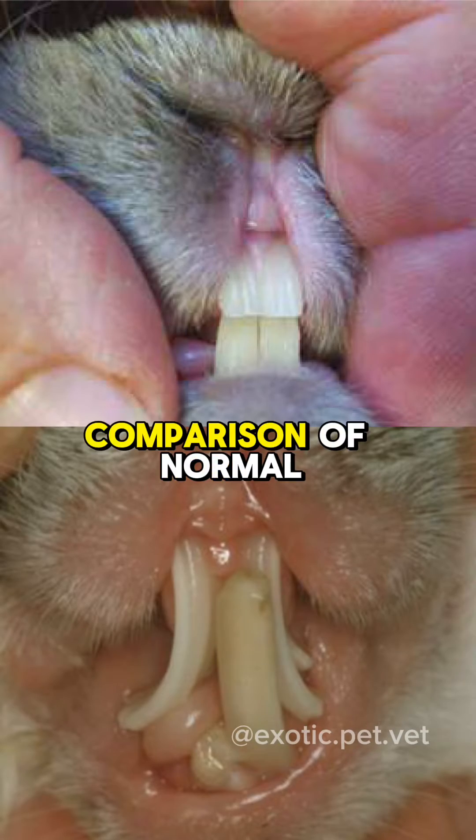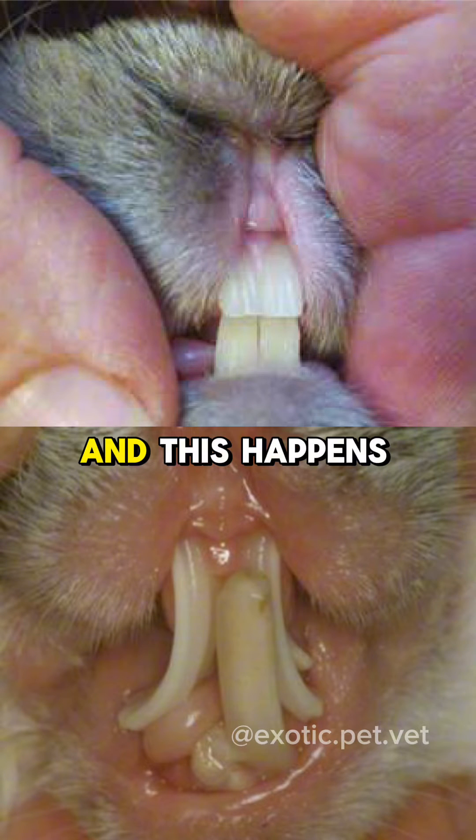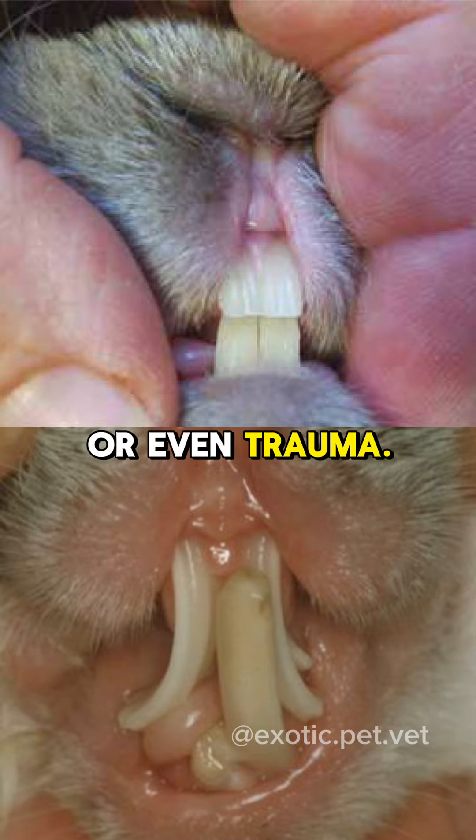This is a comparison of normal and abnormal front teeth. Teeth can become overgrown if they're not worn down properly, and this happens if they have improper husbandry, poor genetics causing the teeth not to line up, or even trauma.